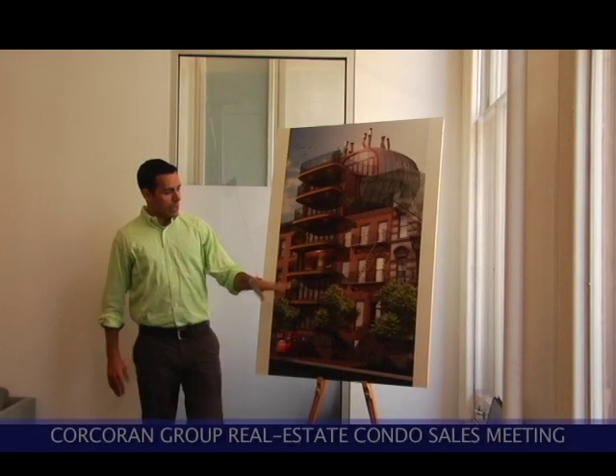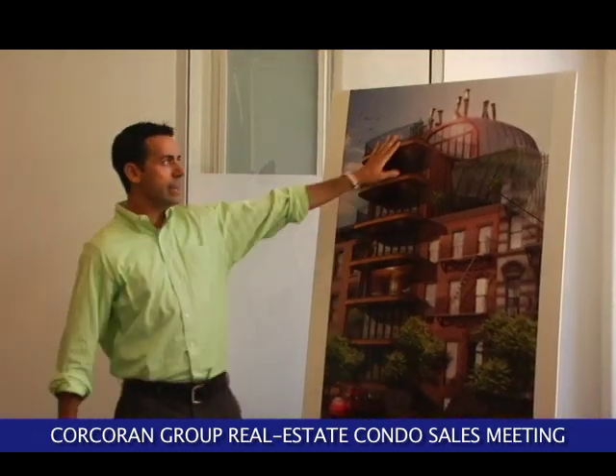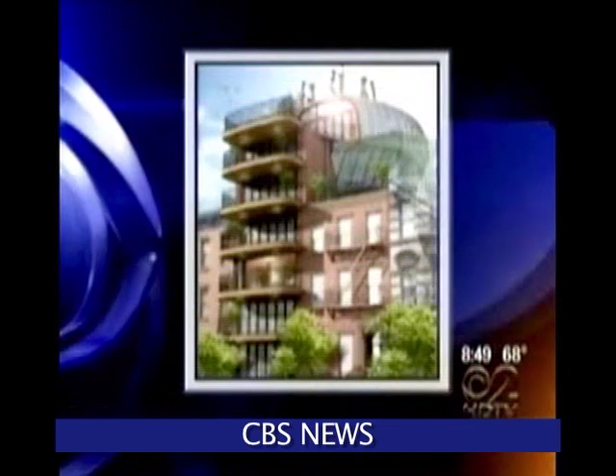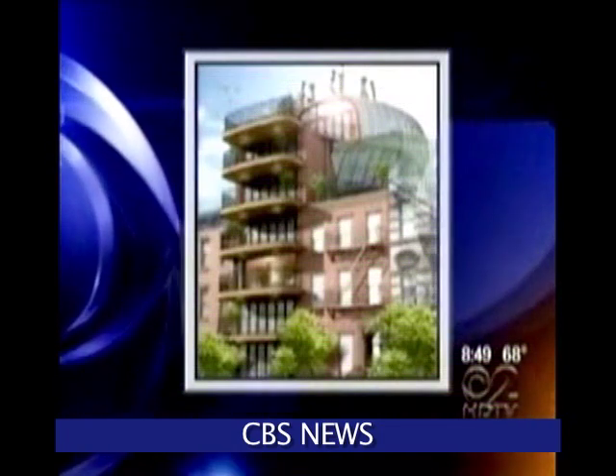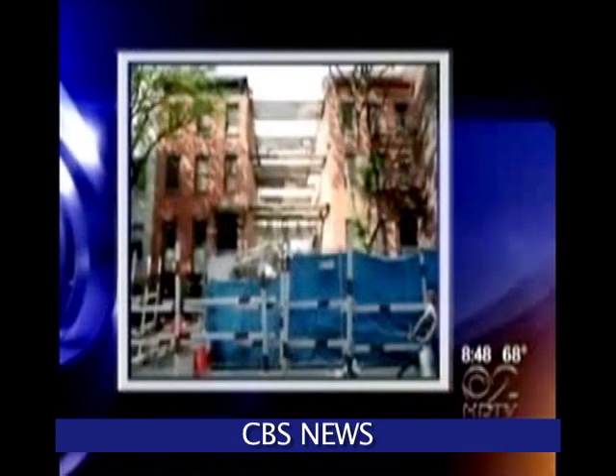123 West 15th Street is adjoined to 121 West 15th Street and actually cantilevers over on the upper three floors like a sail. The neighbors described it as an alien pod that had landed on the roof of the building. This is a neighborhood battle in Chelsea between a couple working to add to their building and the neighbors that consider this project a monstrosity.